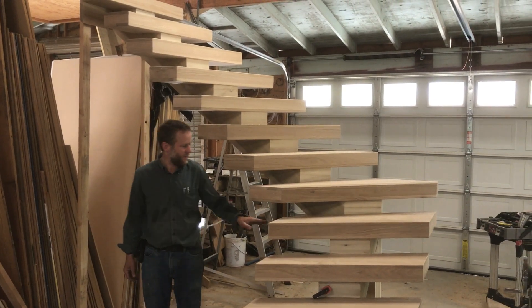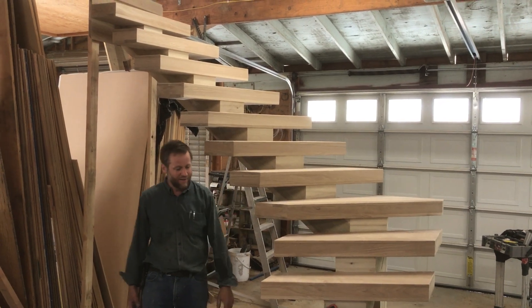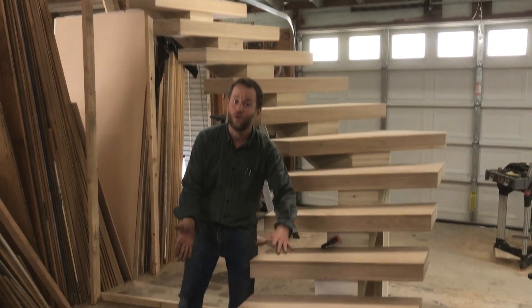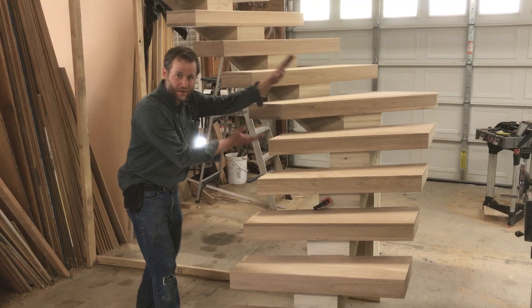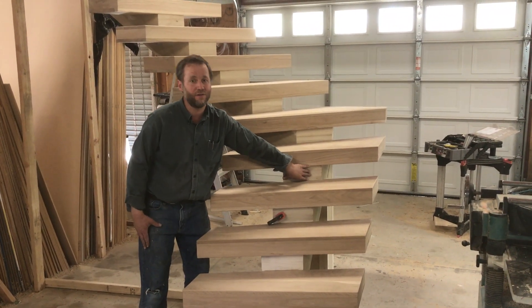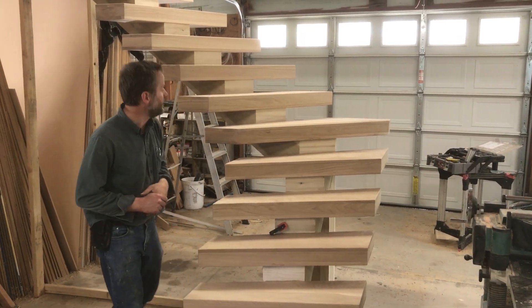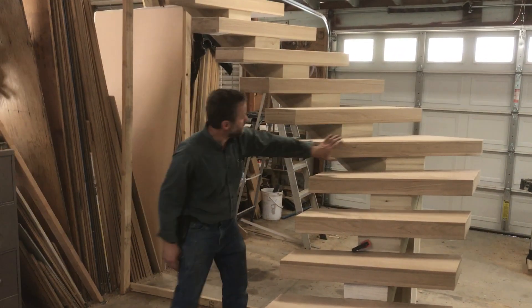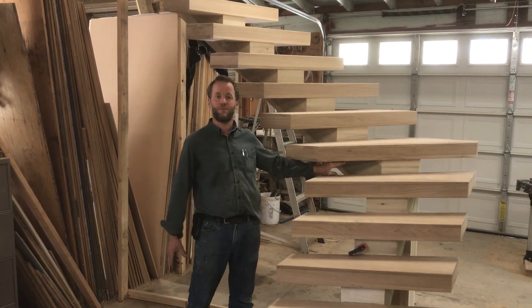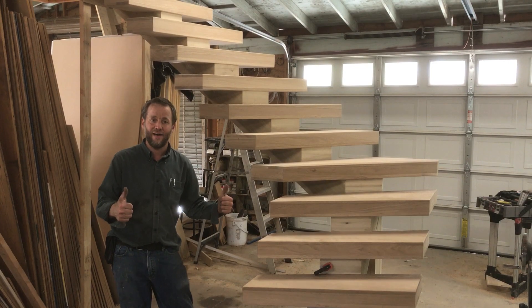A couple months ago I met with him, a couple weeks ago we finalized the design, and what we have is a 14-stage winding staircase — mono stringer, meaning it just has one stringer in the middle. It's a wooden stringer rather than a metal one, and we went to a thick enough tread so that the space between here is just less than four inches — code compliant, all that good stuff.